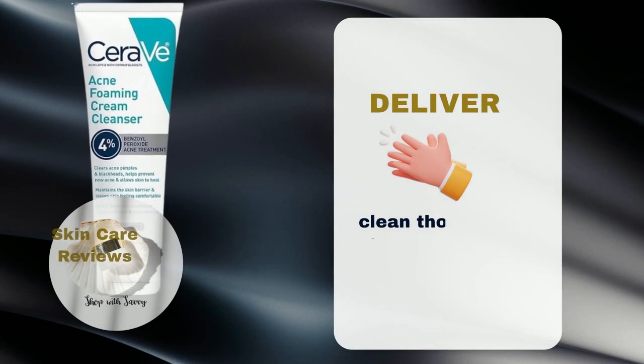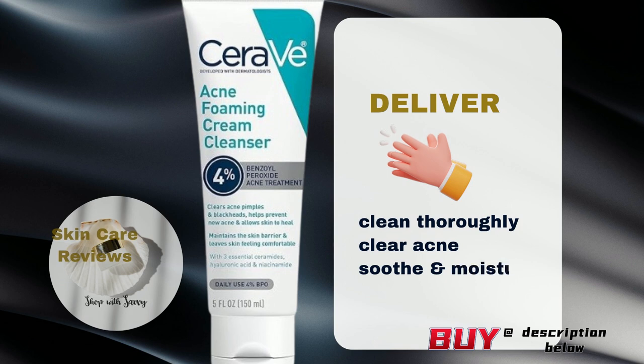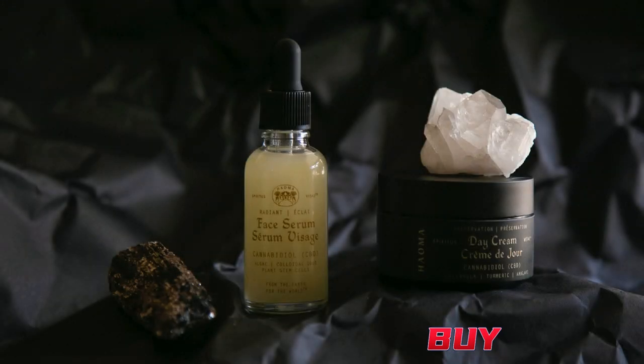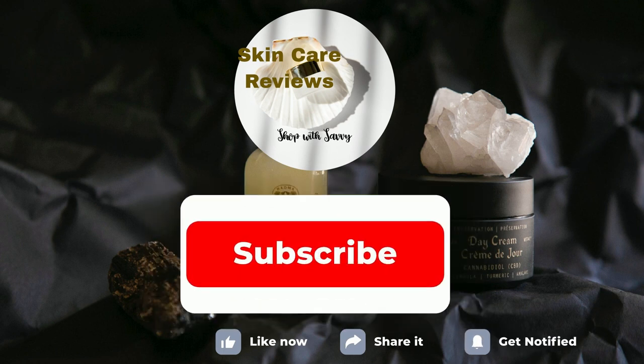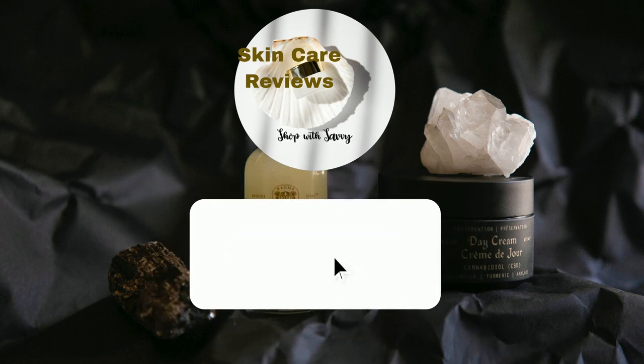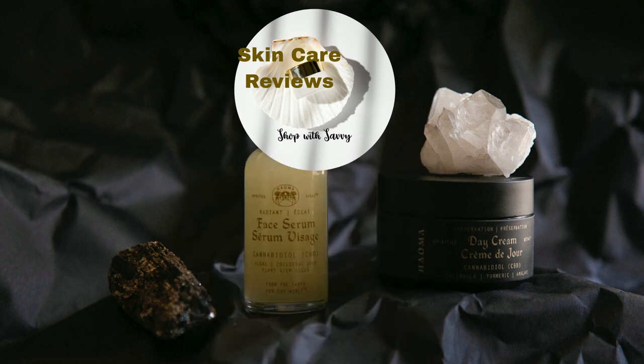In conclusion, CeraVe Acne Foaming Cream Cleanser lives up to its promises to not only thoroughly clean but also help treat and cure acne-plagued skin, leaving skin radiant and hydrated. A link to purchase the product is in the video description below. If you've given this product a try, share your experience in the comments below. Remember to like, share, and subscribe, and stay tuned for more skincare insights. Don't forget to stick around, as this video is part of our series on the best cleansers on Amazon. Until next time, take care and let your glow shine.